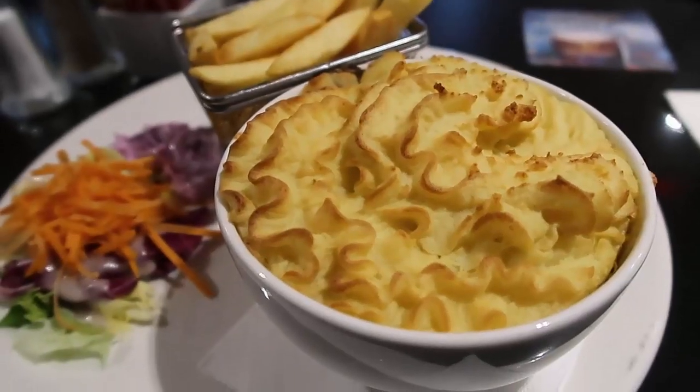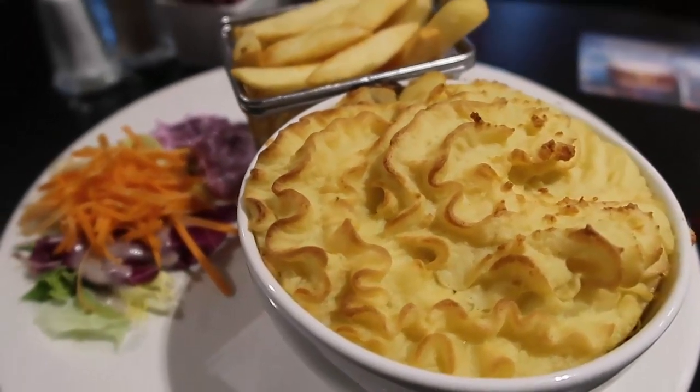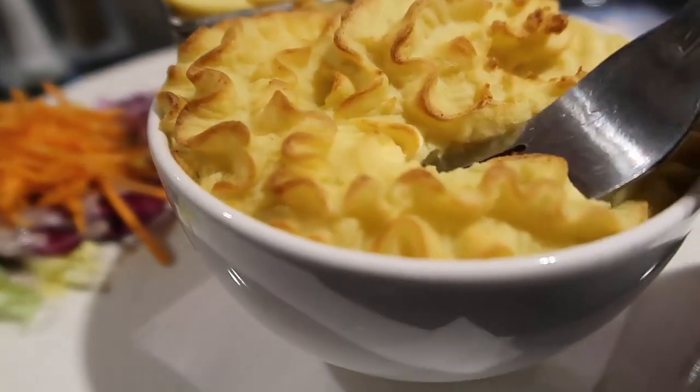I went for the classic Irish shepherd's pie, served with chips, salad and coleslaw. Inside there's minced Irish beef, carrots, peas, gravy, and it's all topped with a lovely creamy mash.